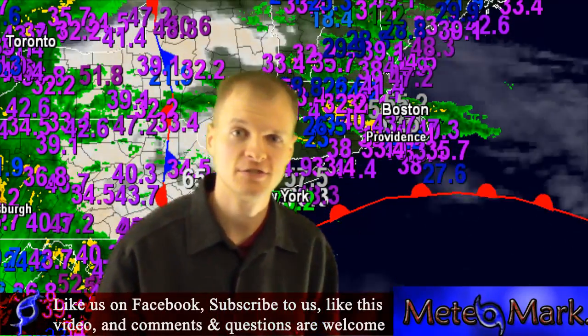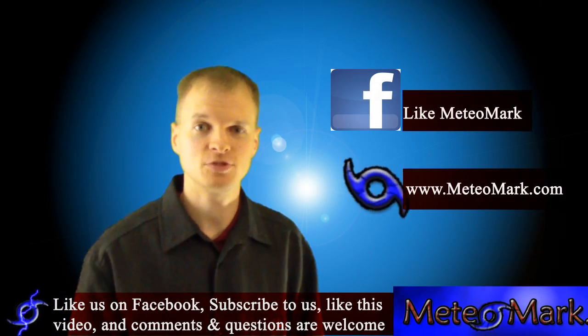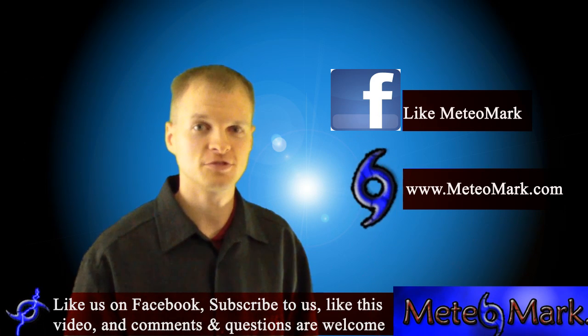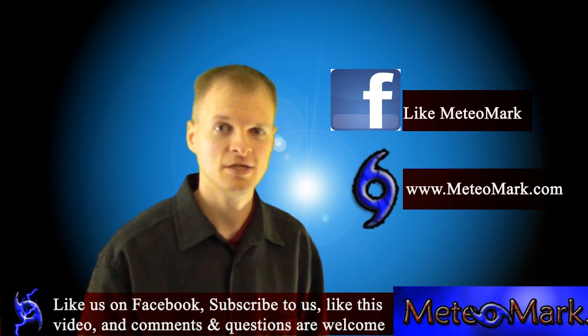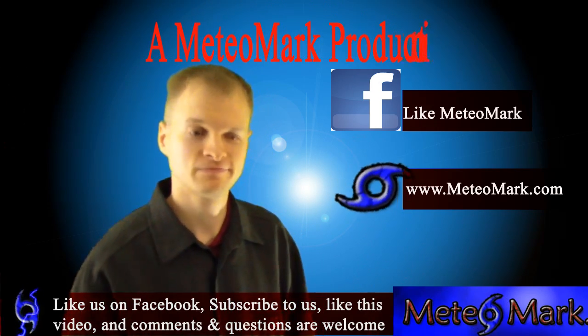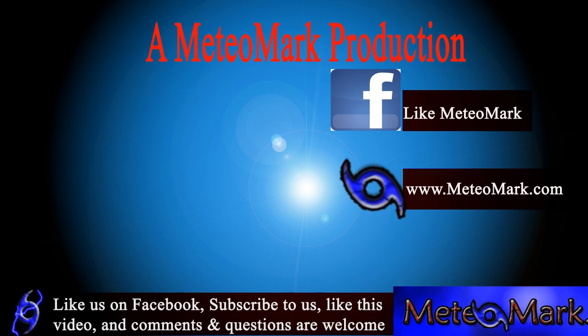I'm meteorologist Mark Molnar. Don't forget to visit my Mediomark page on Facebook, like it, and subscribe to us on YouTube. I thank all my new subscribers for subscribing to my channel, and I'll continue to provide you with top quality weather news information. And don't forget to visit my website at www.mediomark.com.